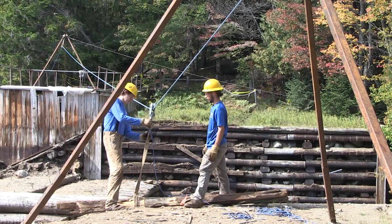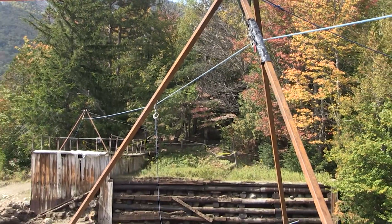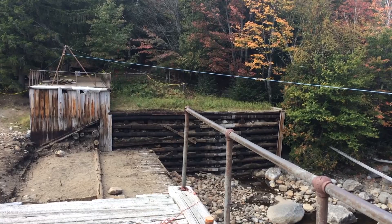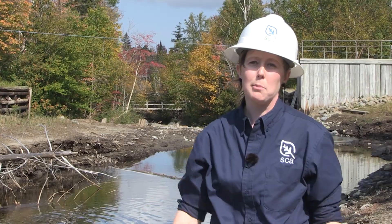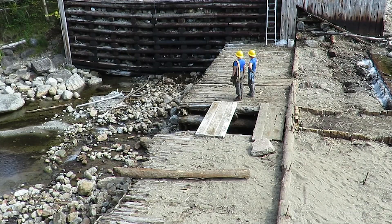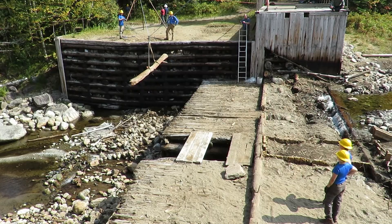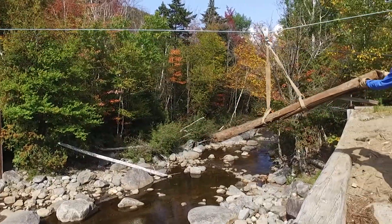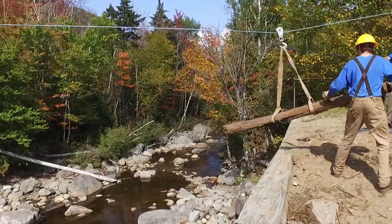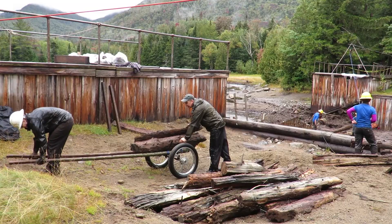In order to lift those timbers out of the work site, we use a highline. We actually have two metal tripods, and each of those metal tripods has a block or a pulley which the line runs through. When the crew is able to pull that line down and hook up a timber to it, they'll holler at the hoister to tension the line. As the grip hoist ratchets the line up, that load or timber will lift up, and then someone standing on one of the embankments will be able to pull it across and out of the work site.